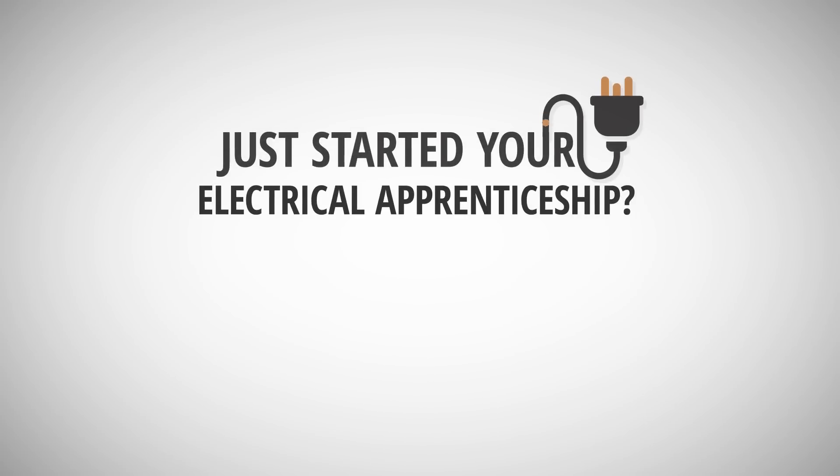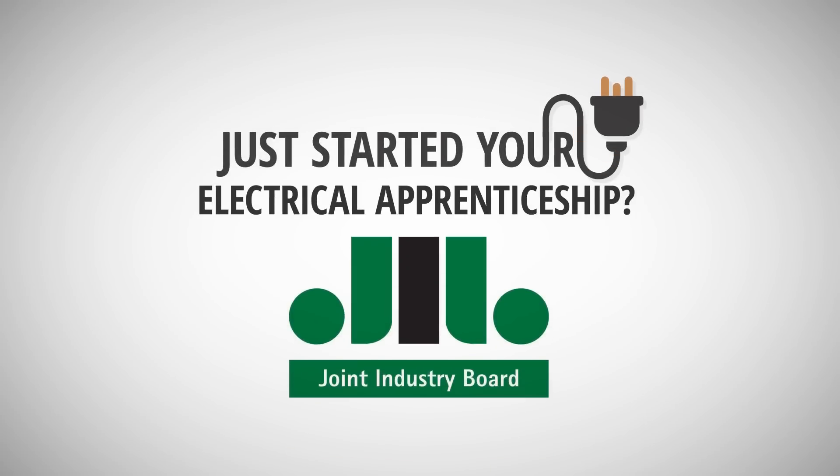Just started your electrical apprenticeship? Welcome to the industry! Here's some information from the JIB that you might find useful during your training.